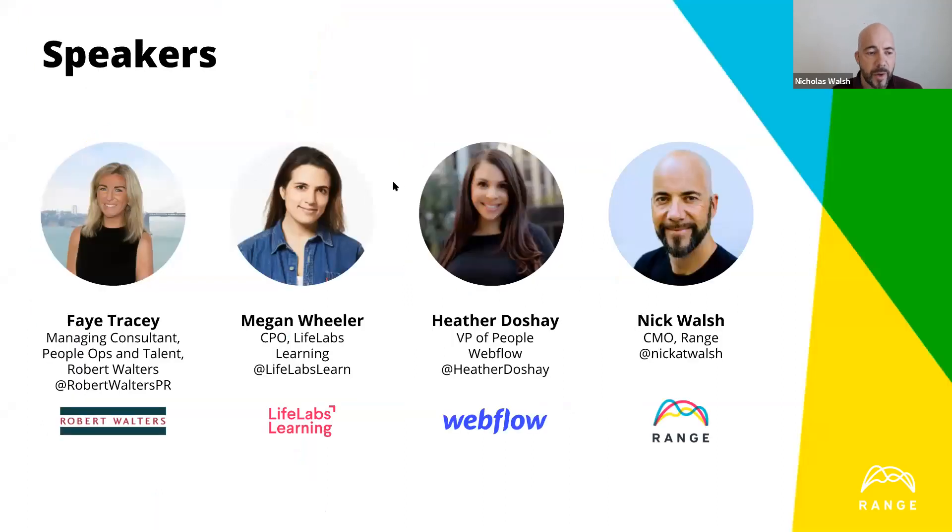I wanted to welcome Faye Tracy, Megan Wheeler, Heather Doche, and I'm Nick. I'm going to be coordinating this. I'm with Range. We are a team success software company, and we help teams, especially remote teams, stay in sync, focus on what matters, and get more done and help them foster culture. So this is especially an acute need right now, which we'll go through as well.